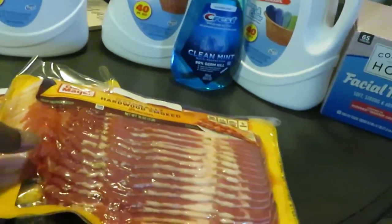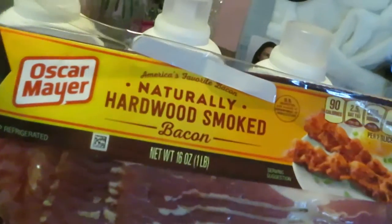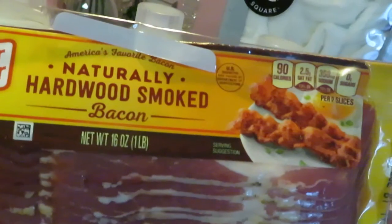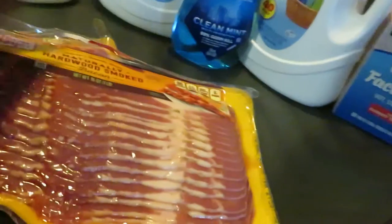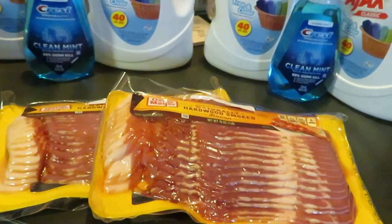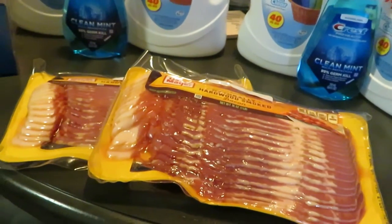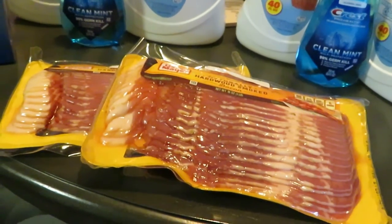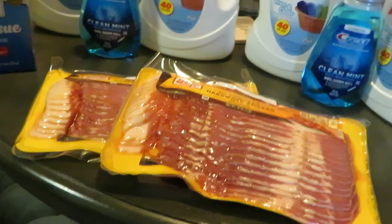At Walgreens they have the Oscar Mayer Naturally Hardwood Smoked Bacon on sale — two for eight dollars. We all know bacon alone is eight, nine, ten dollars for one pack, but Walgreens has them on sale this week, two for eight dollars. You cannot beat that. When they have these on sale I always go grab them.